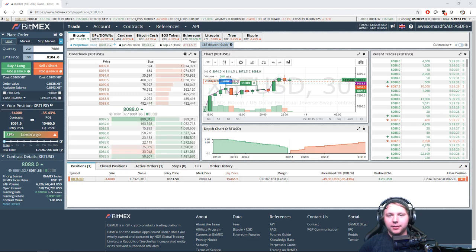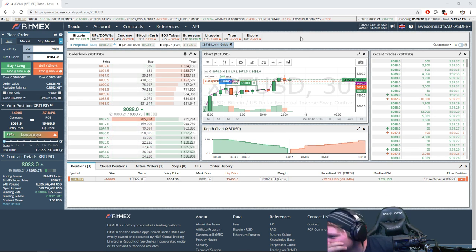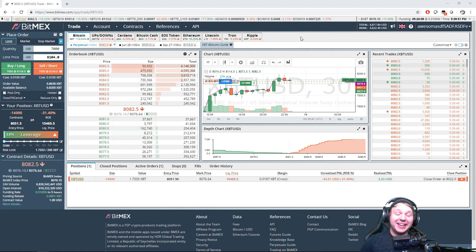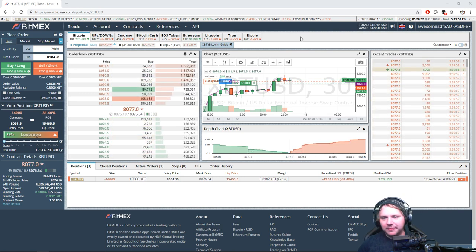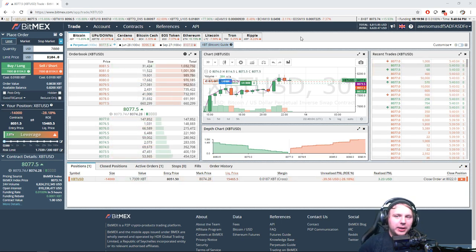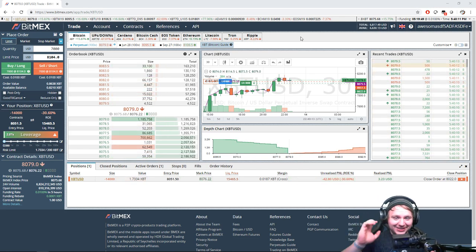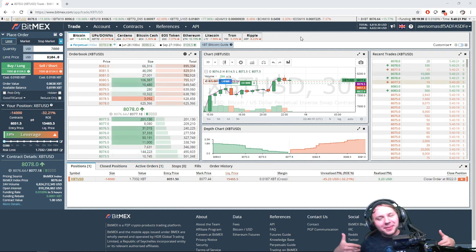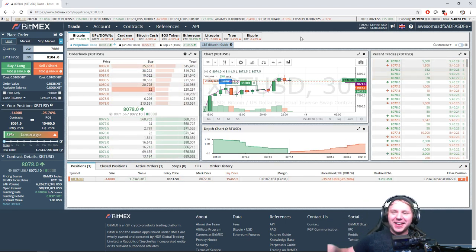Let's see another dip toward $8,000 — let's go! I'm feeling a dip to $7,800. All the indicators are showing the price is basically going to dip, but Bitcoin deviates from all sorts of common sense so I wouldn't be surprised if it kept increasing. But a dip is welcome — bring it in, we've got these shorts we need to get out of.